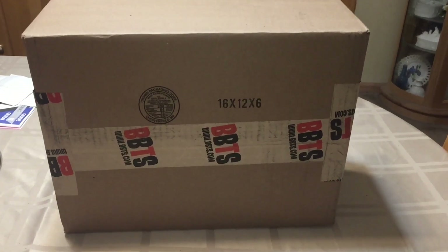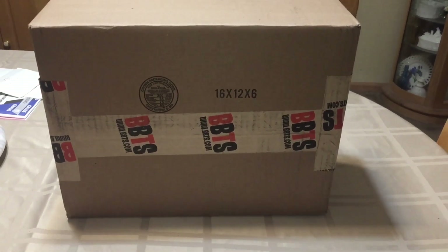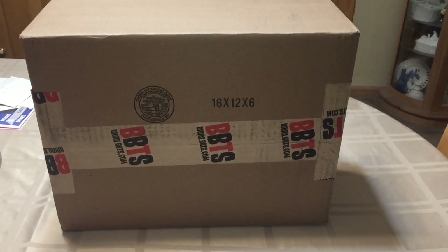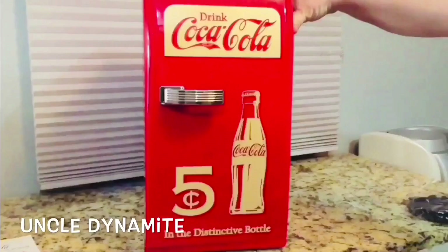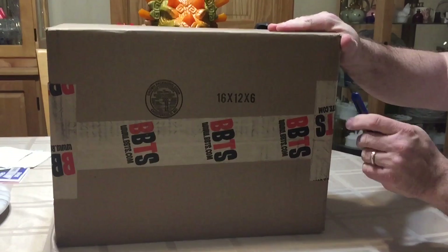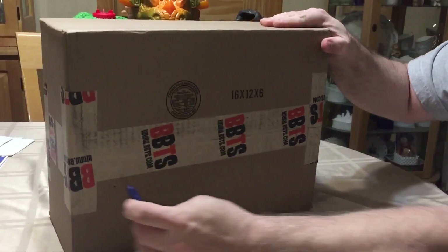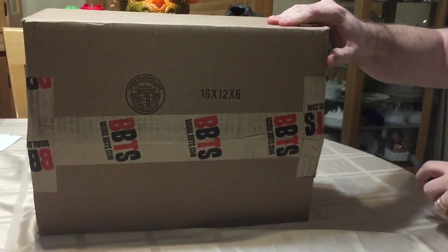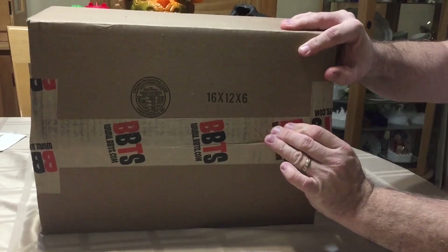Today is April 9th, Tuesday 2019. I got one package from Big Bad Toy Store and we're going to see what arrived. I came home to this package — take a look and see what came in the mail today. It's one of my favorite places to shop now that Toys R Us no longer exists.